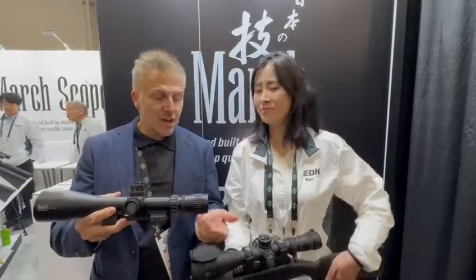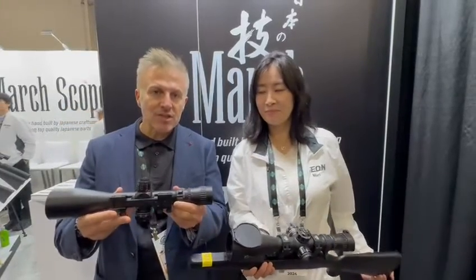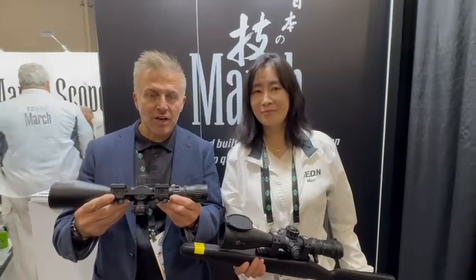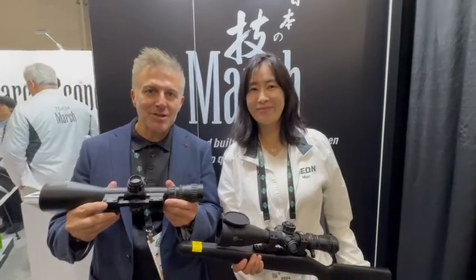This has the same internal configuration, the same lenses, the same turrets. It's just the mounting system that is different, which personally I think is genius. I think it's great. Thank you very much.